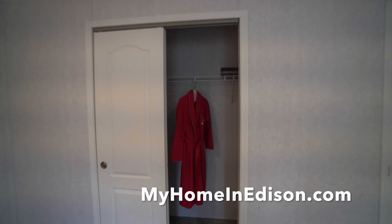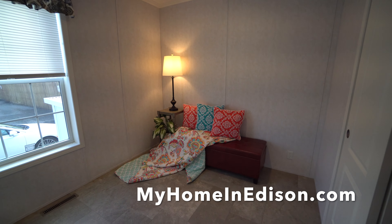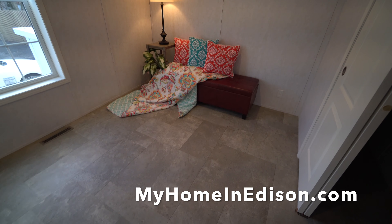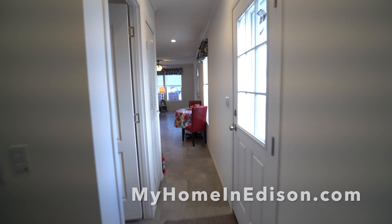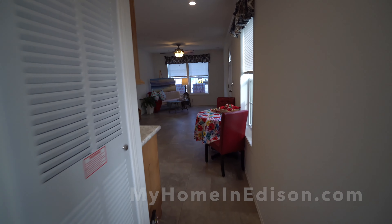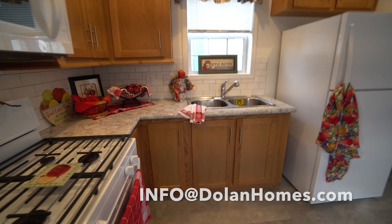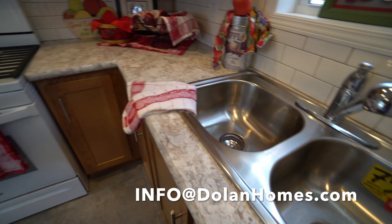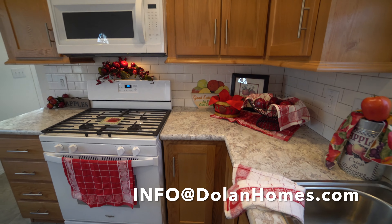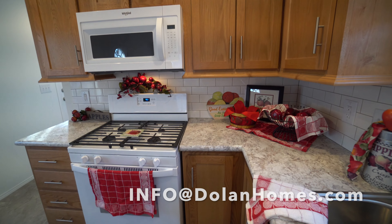This is the closet, and again here's the bedroom. Come visit us at myhomeinedison.com and email us at info@dolanhomes.com to start the process and purchase this stunning house here in Edison, New Jersey.